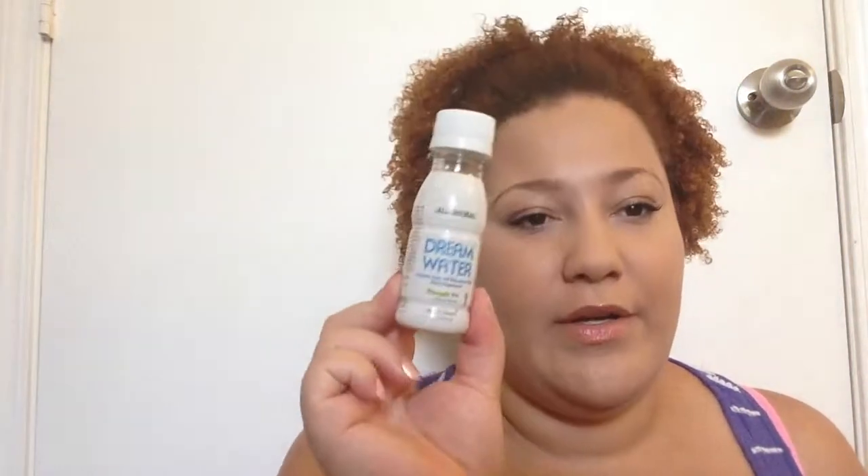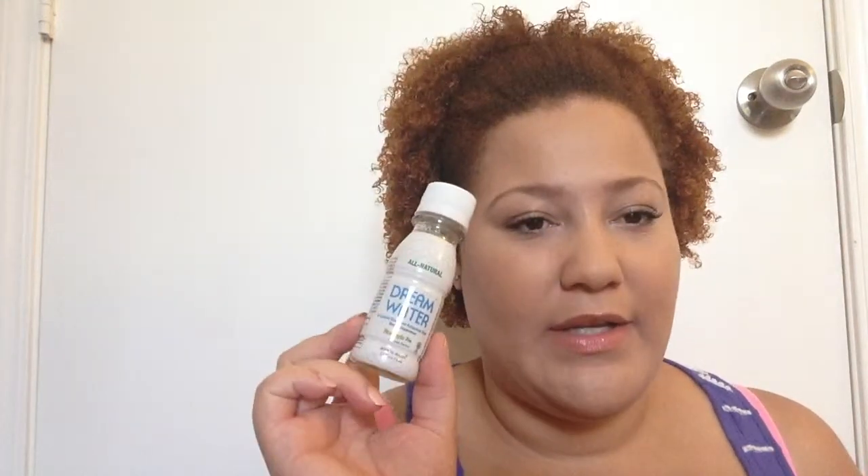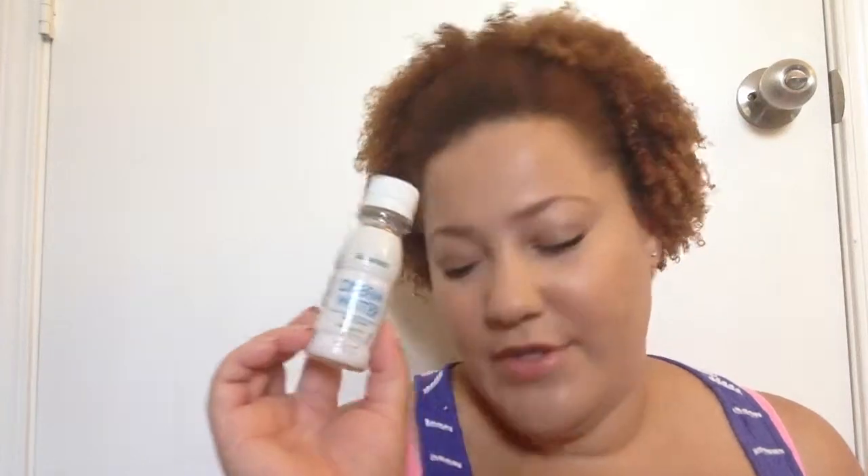I got another thing of Dream Water, which I've gotten from them before in the past — I just got one in one of my subscription boxes. But I do like Dream Water and I do think that it works, so I'm not complaining about this at all.